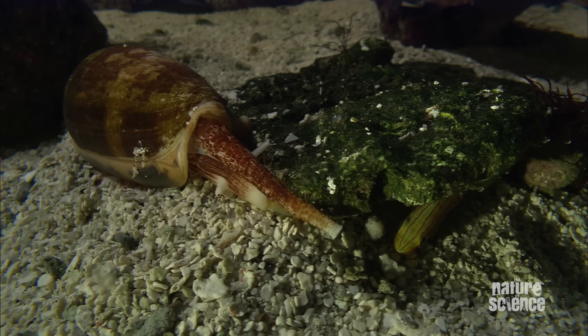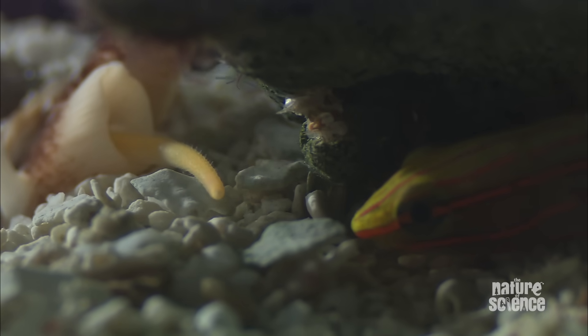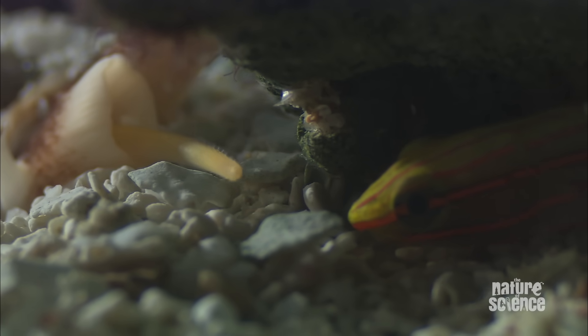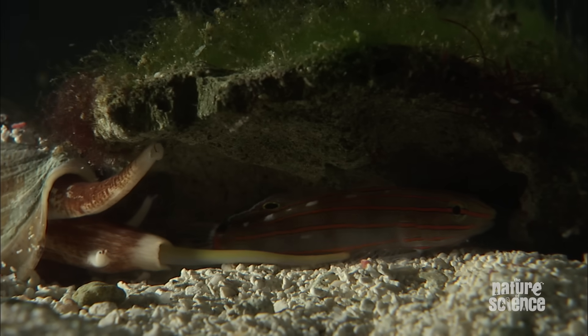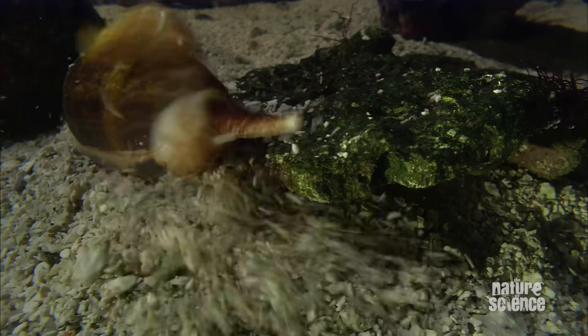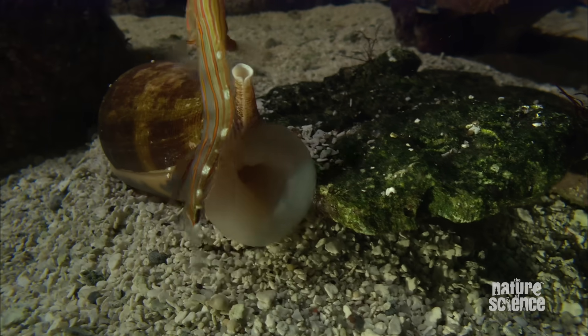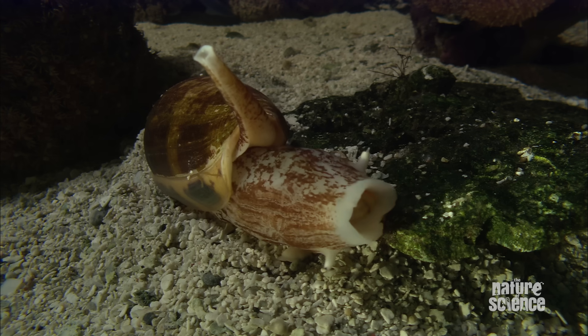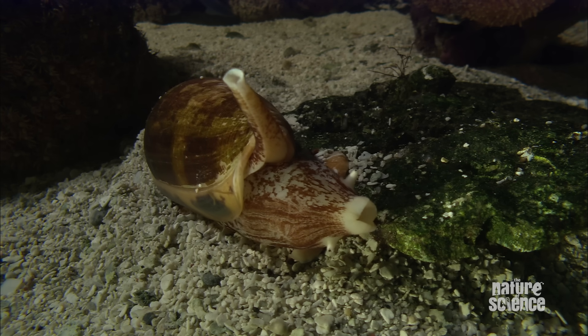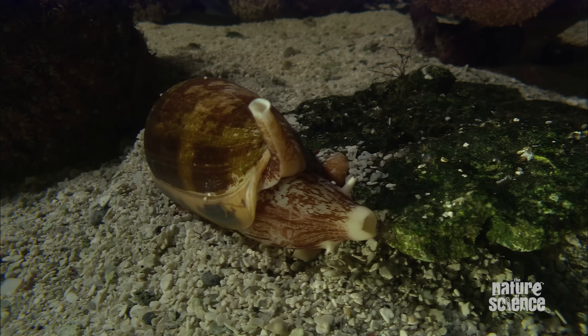The second group also feeds on sleeping fish, but these guys have a proboscis that comes out of the mouth, out through the sand, nails the fish again with this harpoon-like tooth, injects it with venom, causes paralysis within one or two seconds, and then they haul it in like a fishing line down their throat, into their stomach, and eat the whole thing in one complete mouthful.